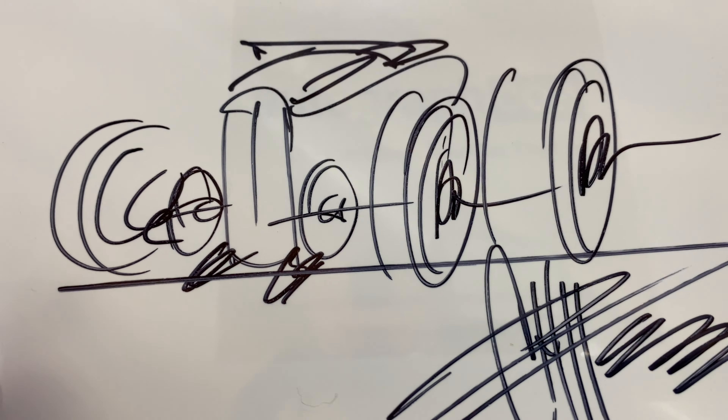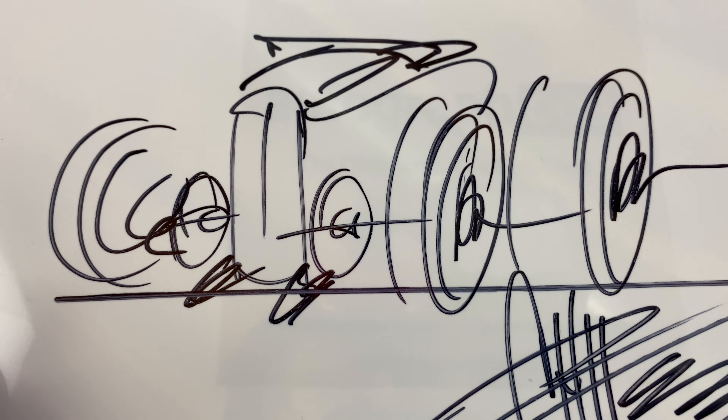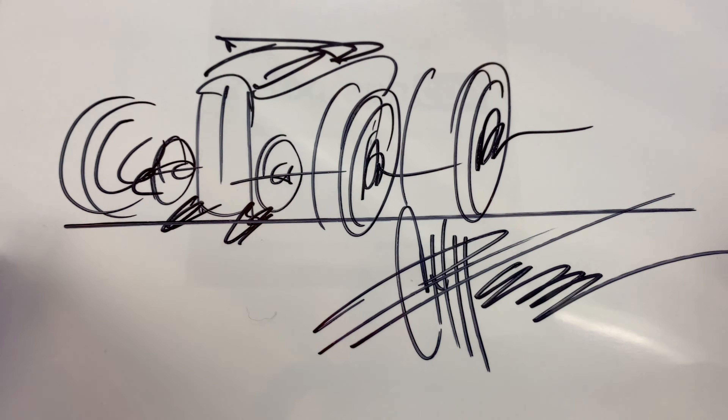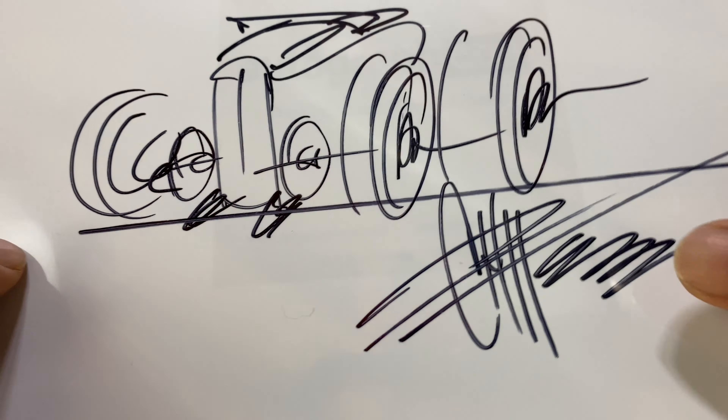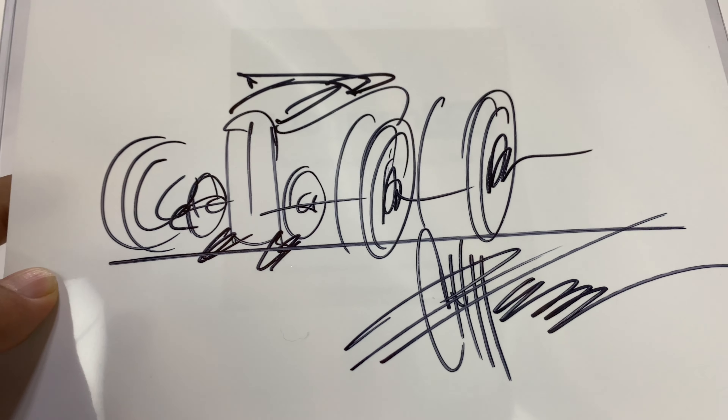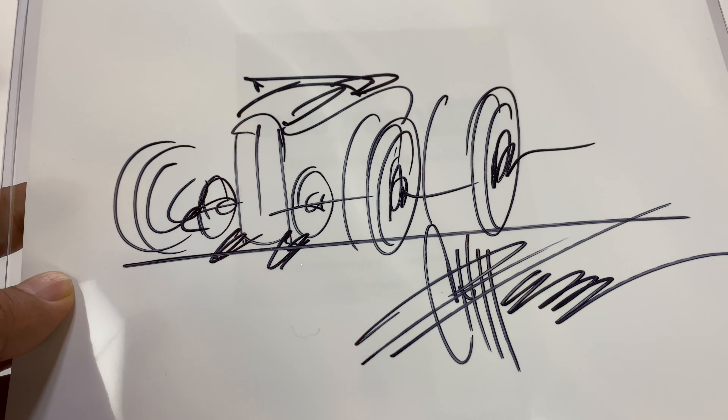I have been a Chip Foose fan, but getting a drawing by Chip Foose is really hard — but I did it. What's happening Panda Nation, Peter Von Panda here. I picked up this picture; I actually bought it from a guy who actually got it from Chip Foose. This is a hand drawn, just a marker on a sheet of paper really. But I was excited to get this because getting pictures by Chip Foose is really hard.